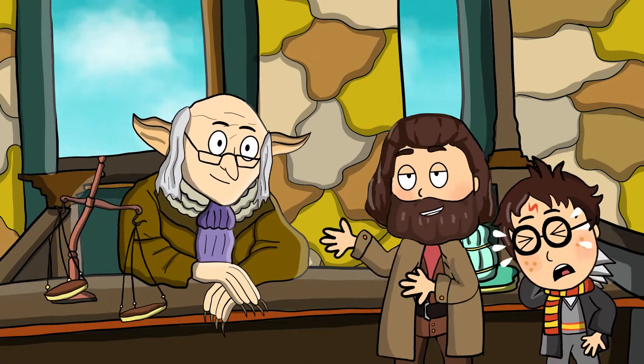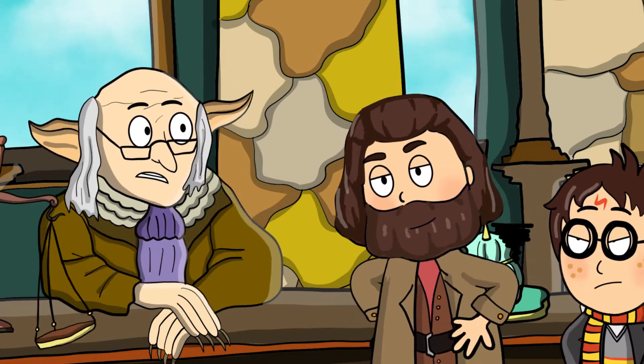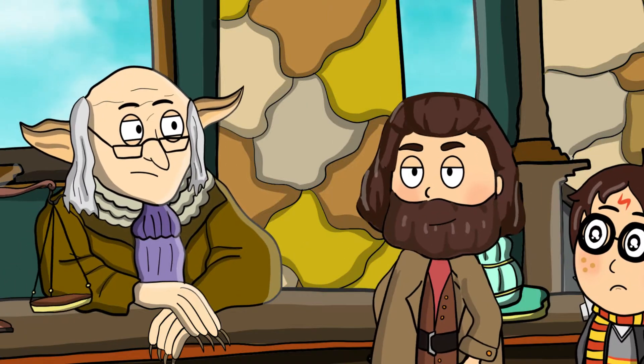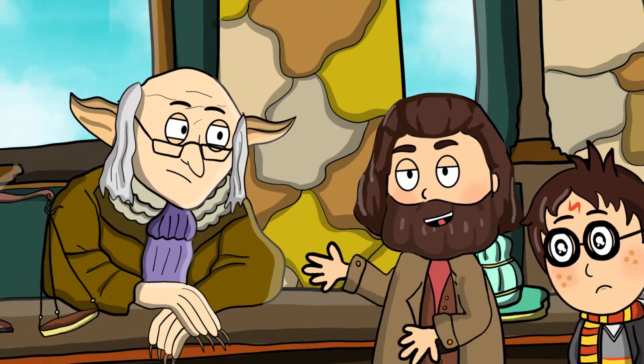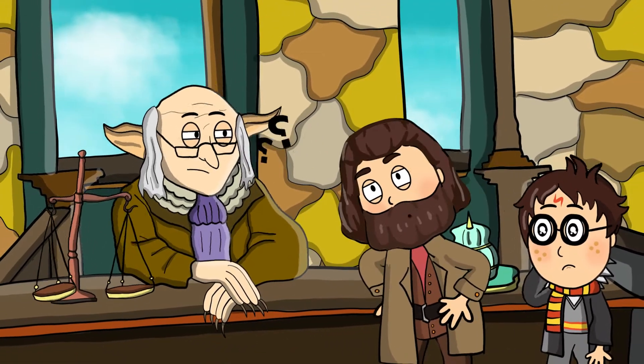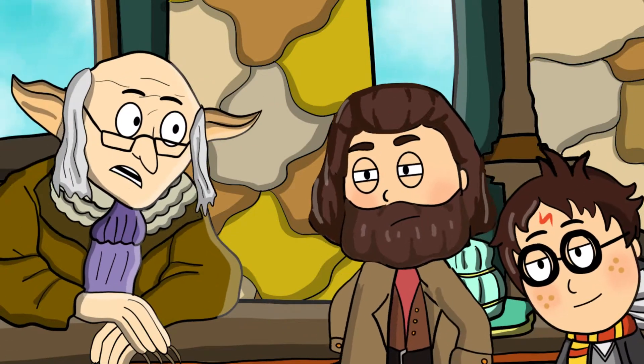Mr. Harry Potter wishes to make a withdrawal. Does Mr. Harry Potter have his key? Wait a minute. Here it is. Awake! There's something else. Professor Dumbledore gave this to me. It's about you-know-what, involved you-know-which. Very well. Follow me.